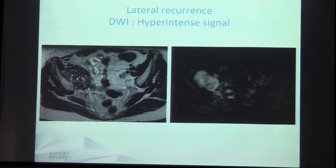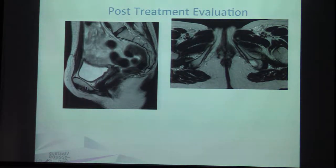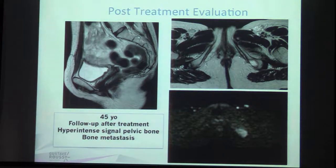Here is another example. When you see this patient who had treatment before for cervical cancer, it's very clear to detect the recurrence on high signal diffusion as well as on T2. In another case, a patient who had a hysterectomy after cervical cancer — if you only perform T2 you will miss the osseous recurrence that you can clearly see on diffusion.